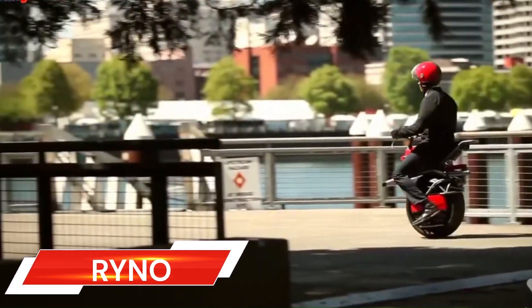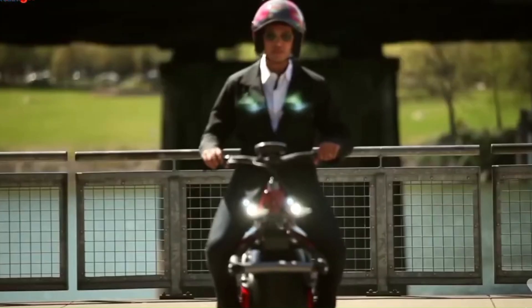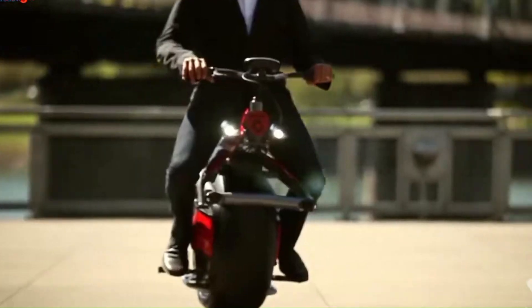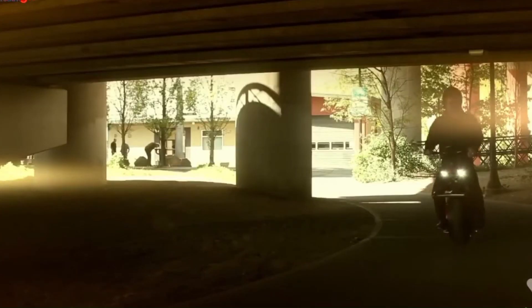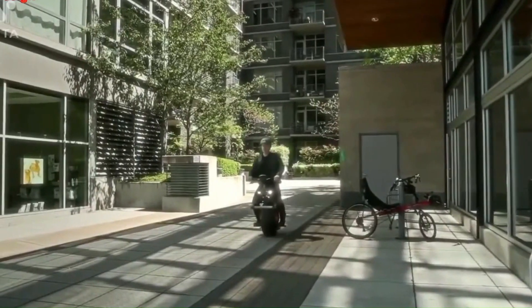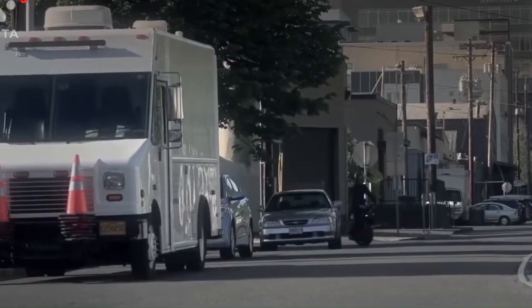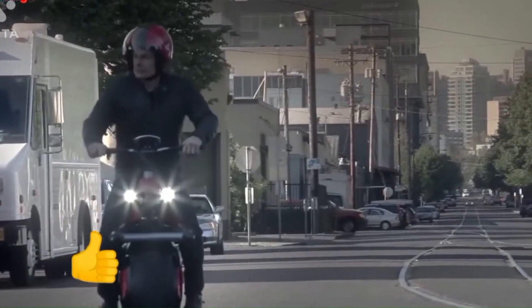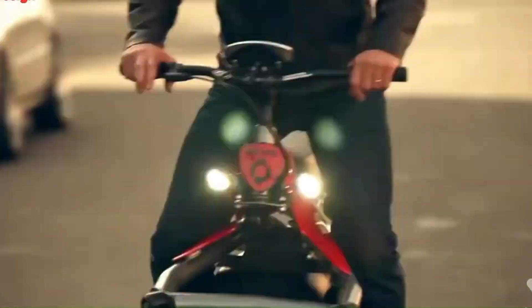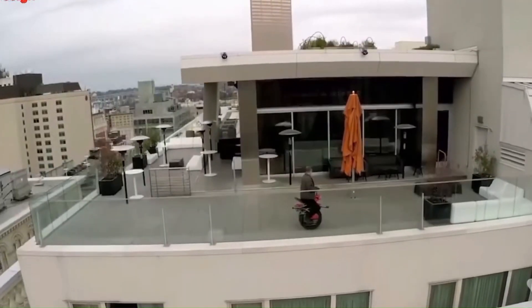The RYNO is a unique, one-wheeled, self-balancing electric personal transportation device. It's designed for short, low-speed trips and uses advanced gyroscopic technology for balance. The RYNO is not street-legal in most places and is more suited for sidewalks or bike lanes. It's not a replacement for a motorcycle, but rather an urban get-around with a limited top speed of 16 kilometers per hour (10 miles per hour).